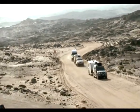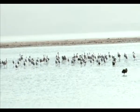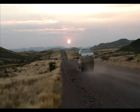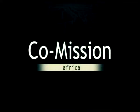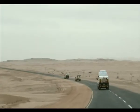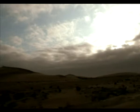Today on Co-Mission Africa, the team explores the ghost town of Kolmanskop and travels through some of the most breathtaking landscapes Africa has to offer. After their time with the wild horses in Aus, we catch up with the team as they travel through the arid terrain to reach their evening's destination.